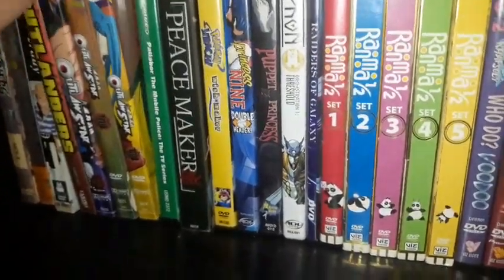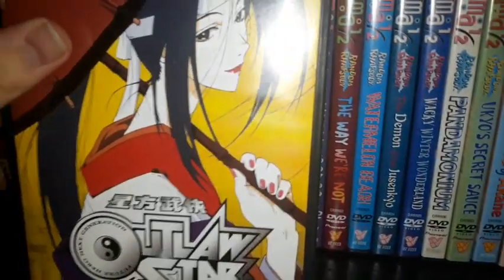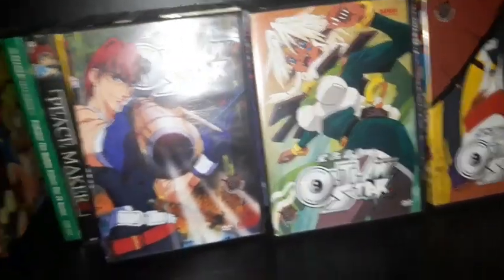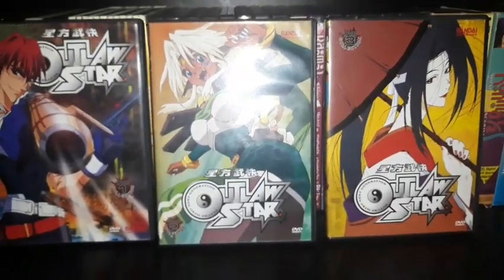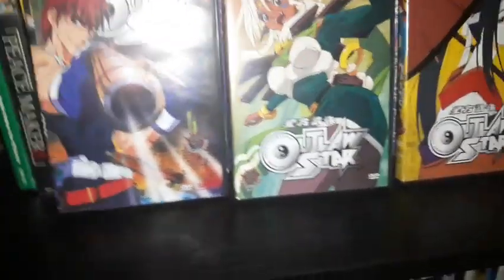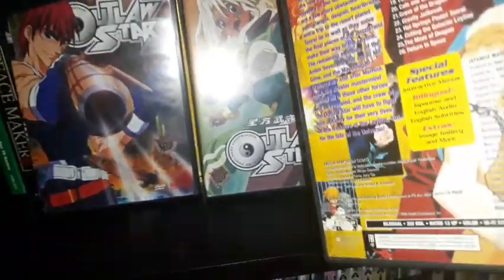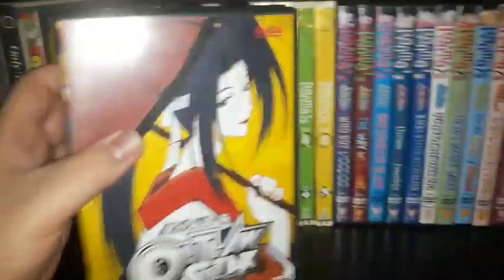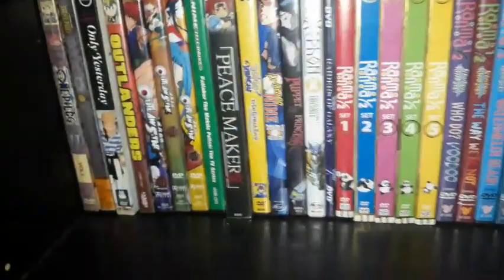I've read good things about the Outlanders manga, though it only lasted about eight volumes. And of course, one of the greatest anime I've enjoyed is Outlaw Star. I bought these at a recycled bookstore back in 2018 because I really needed to add it to my collection. There's also a complete series set from Funimation on both DVD and Blu-ray. I have all 26 episodes. This is my favorite series — I'd put it right next to Trigun and Cowboy Bebop if you love late-90s anime.